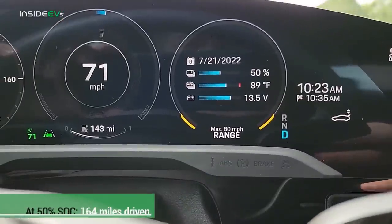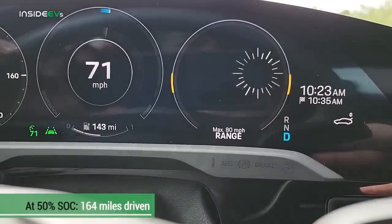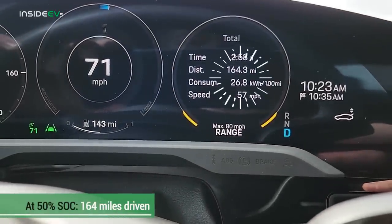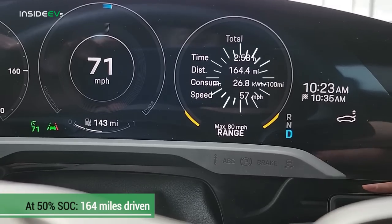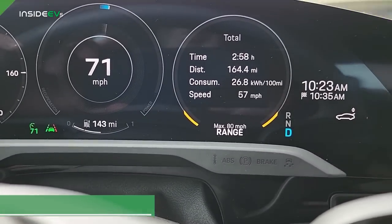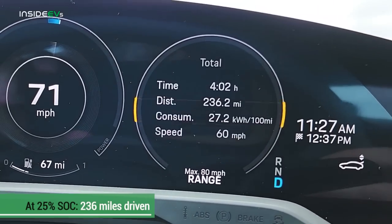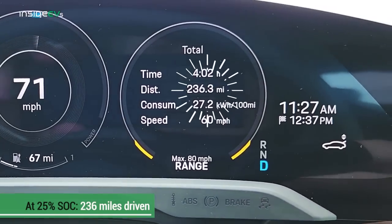At 50% state of charge we were at 164 miles, meaning we went 77 miles in that second quarter — about 10 miles less than the first quarter's 87. At our final checkpoint at 25% state of charge we've gone 236 miles total.